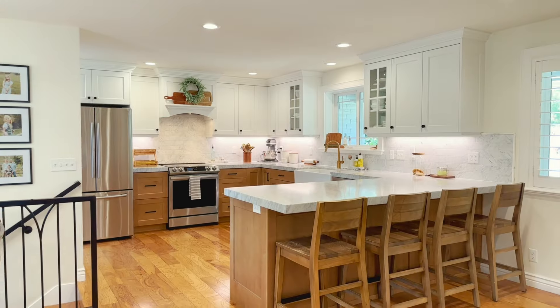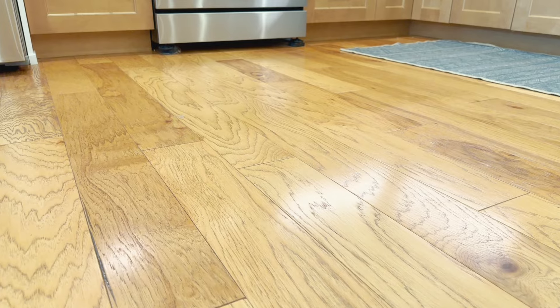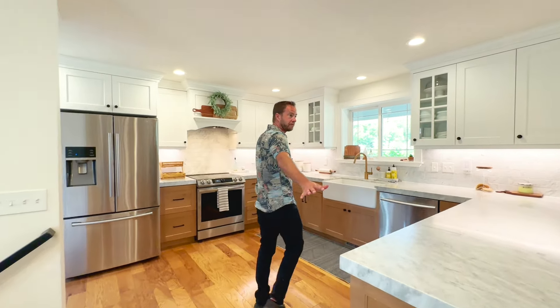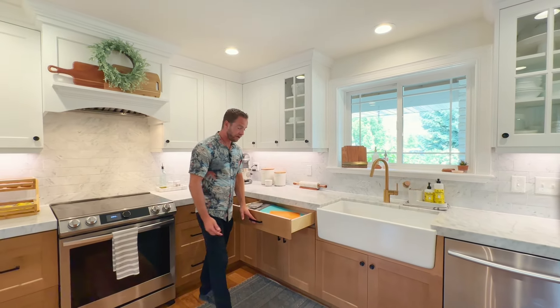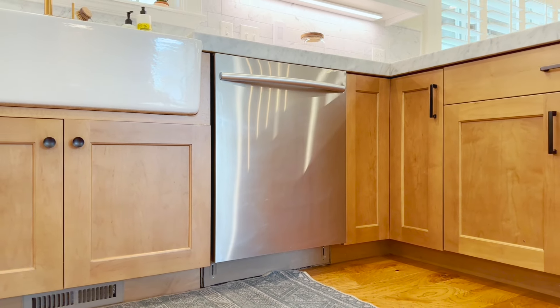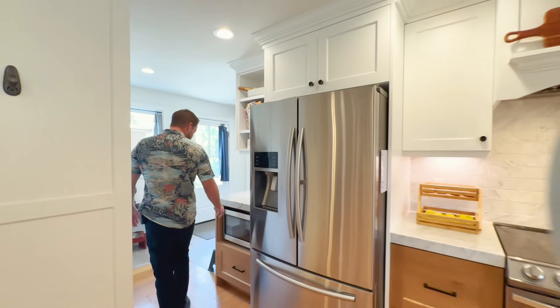I want to give you a tour of this beautifully remodeled home, starting here with the kitchen. We've got marble countertops and engineered hardwood flooring on the high-traffic areas of the main floor. There's a beautiful farmhouse sink with gold fixtures, soft-close dovetail cabinets, stainless appliances, an electric stove, marble backsplash, and a microwave over here.